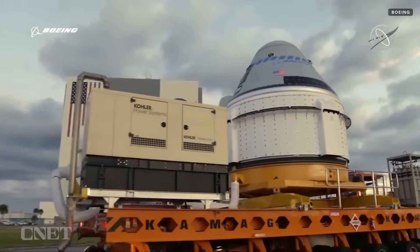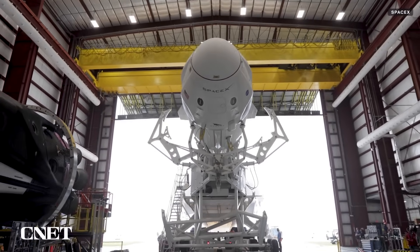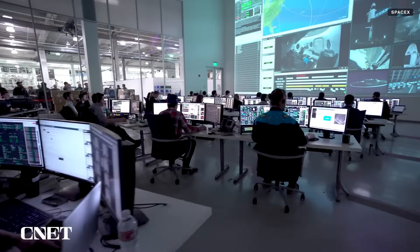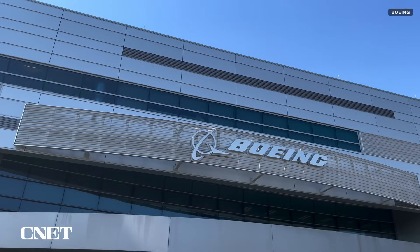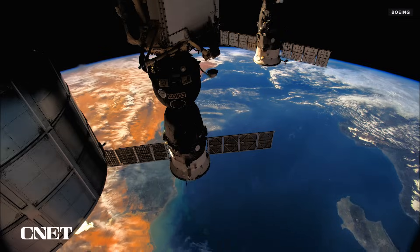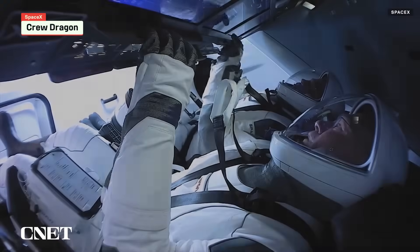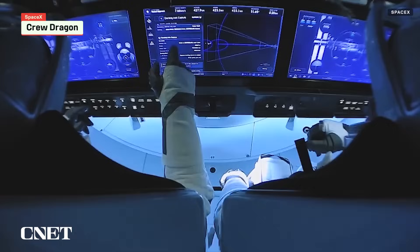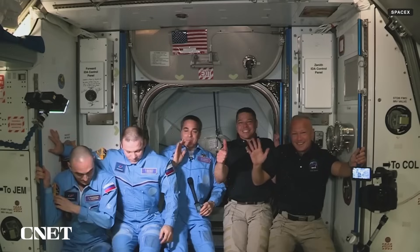NASA initially contracted with both Boeing and SpaceX to create what's basically two slightly different versions of the same concept. When the contract was finalized in 2014, SpaceX had never even launched a crewed flight before. Boeing, on the other hand, has been the prime contractor for the ISS since the 90s. While Boeing may have seemed miles ahead of the young SpaceX at the time, the tables have turned and now it's Boeing that's playing catch up. SpaceX's Crew Dragon capsule has significantly more experience than Boeing's Starliner when it comes to carrying passengers, having conducted eight crewed missions to the ISS, the first of which was back in 2020.